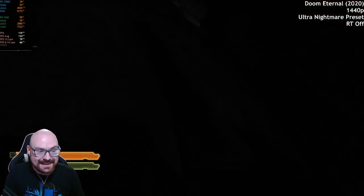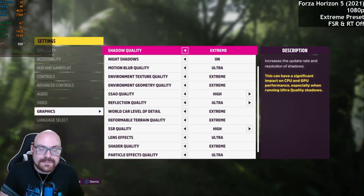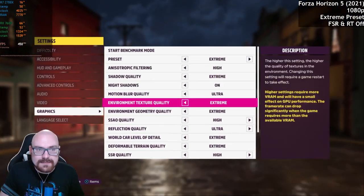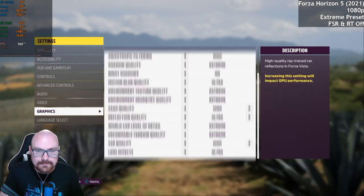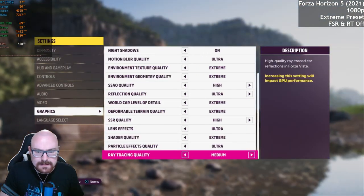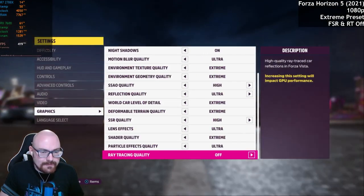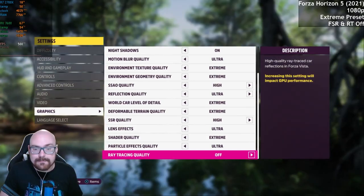Doom Eternal runs great on this card, even at 1440p. Forza Horizon 5 now. We're going to run this at 1080p first with the Extreme Preset. We'll turn ray tracing off first and then see what difference turning it on makes to the frame rate.